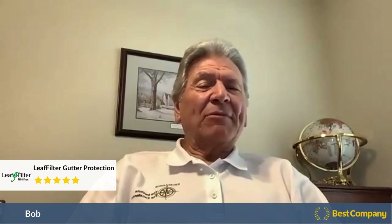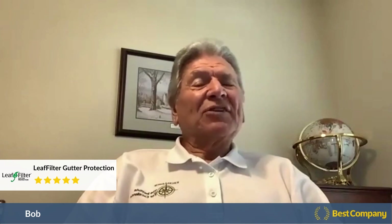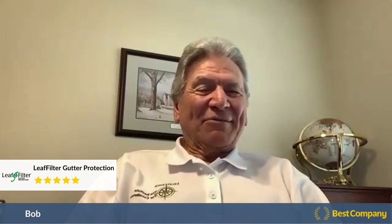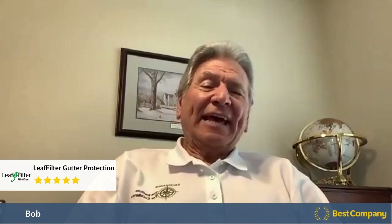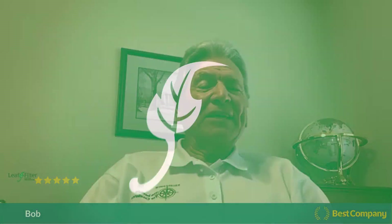Everything is absolutely exactly as it was sold, and I'm extremely pleased. I just had a neighbor over who had some damage on his gutters and he looked at mine and said 'wow.' I told him to look into it. I am totally happy — it's just like they said it would be, and I love the full transferable guarantee.